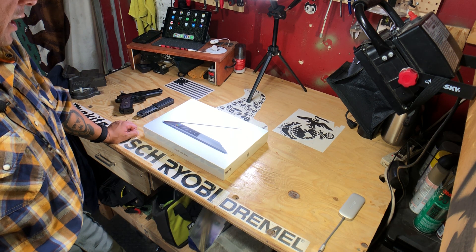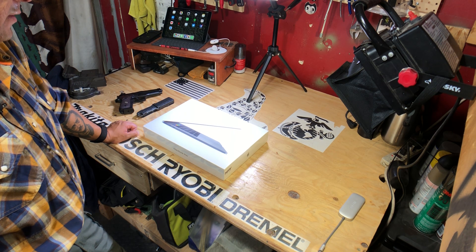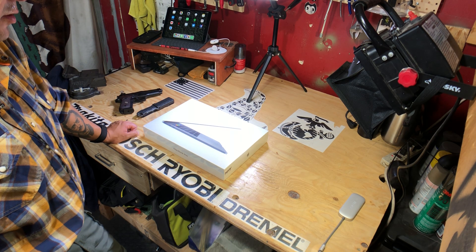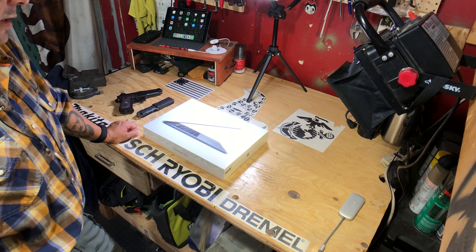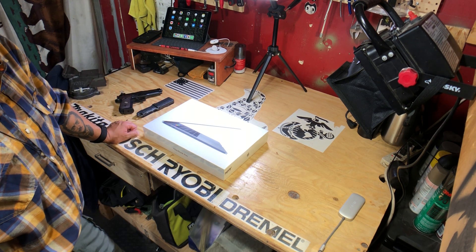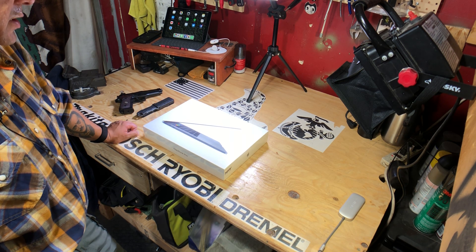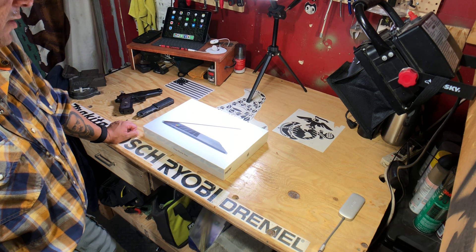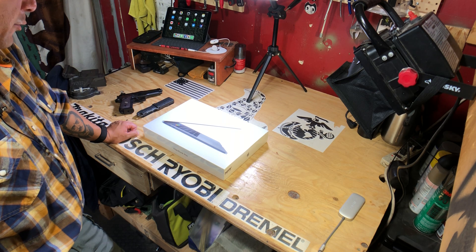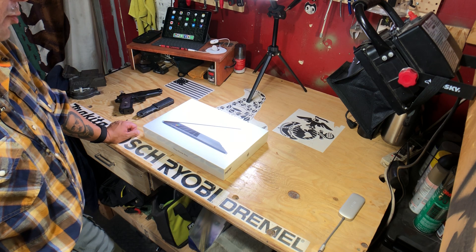They could put in the RAM and storage and that would potentially keep my warranty active, but they said they wouldn't truly be sure if that would be the case — because the products would have to be certified Apple products. In the end, to save a headache and all the hassle, I just went back to Best Buy and exchanged my laptop for the upgraded version.